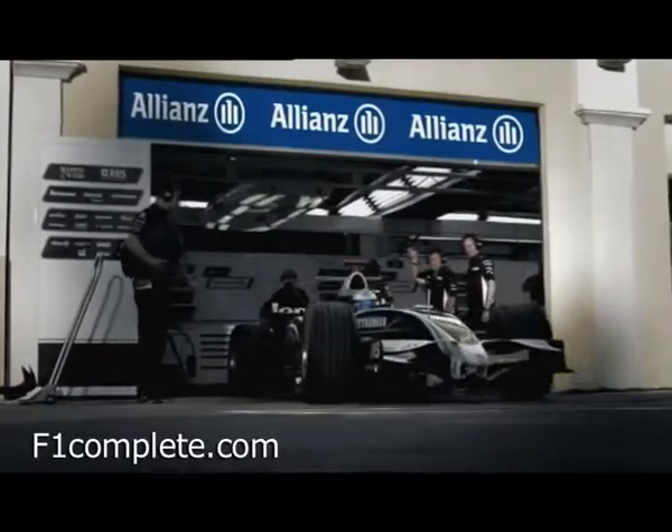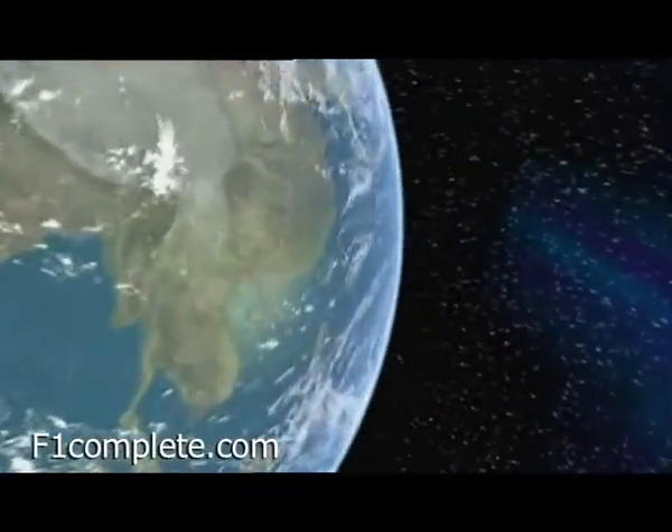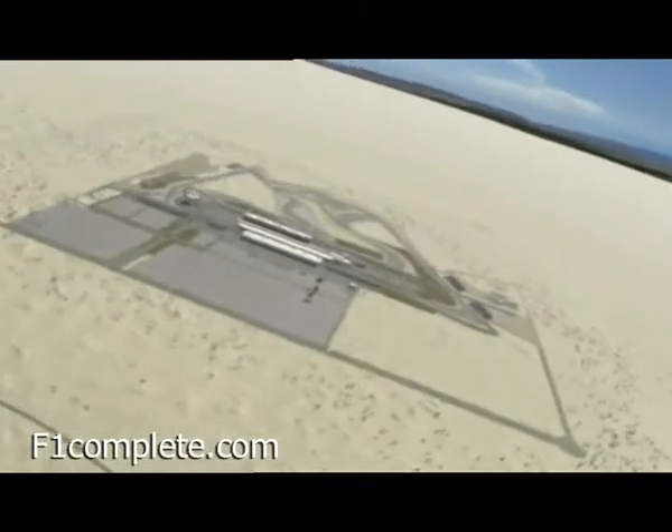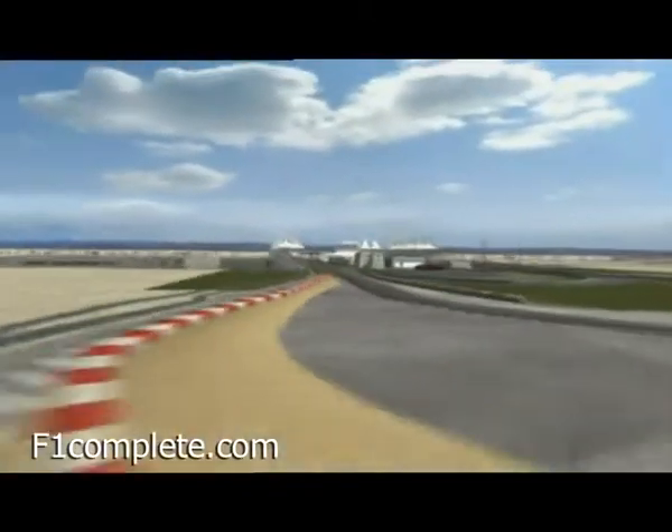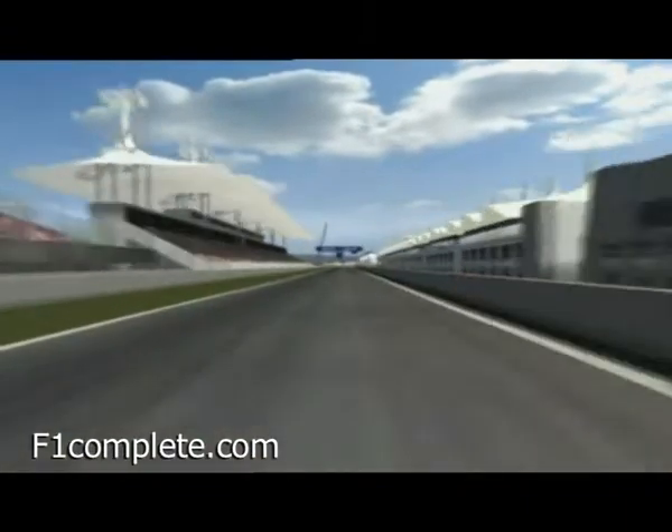Grand Prix Insights is presented by Allianz. Melbourne, Malaysia, Bahrain — for the third race of the season we travel to the Arabian Peninsula. 57 laps of the Sakhir circuit, one of the most recent additions to the F1 calendar.